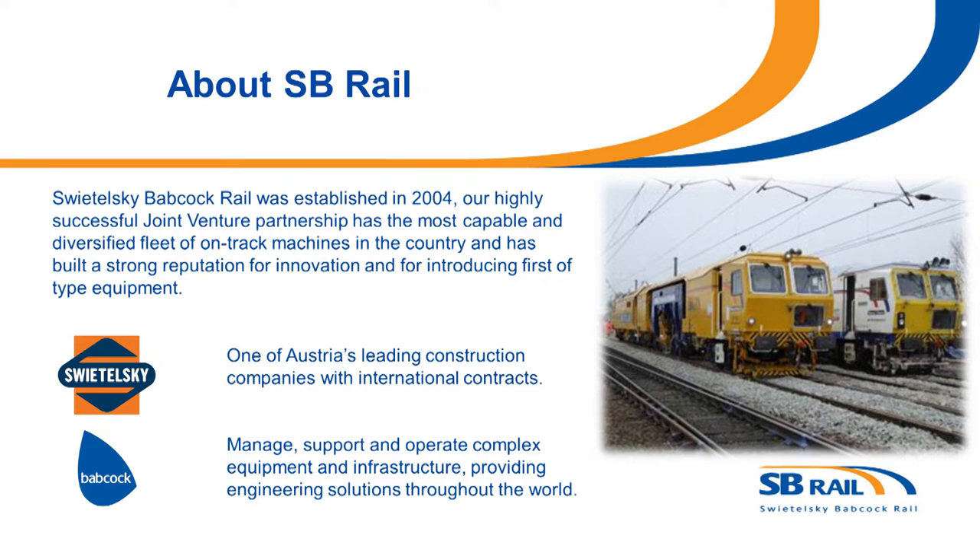In the rail division in the UK we provide track renewals, on-track machines, signaling, telecoms, projects work, and in the not too dim and distant past, electrification works as part of ABC Electrification.